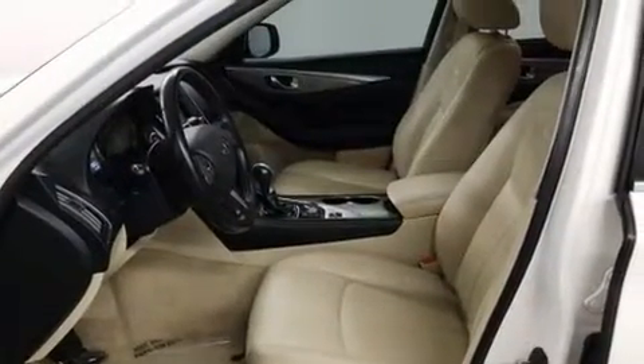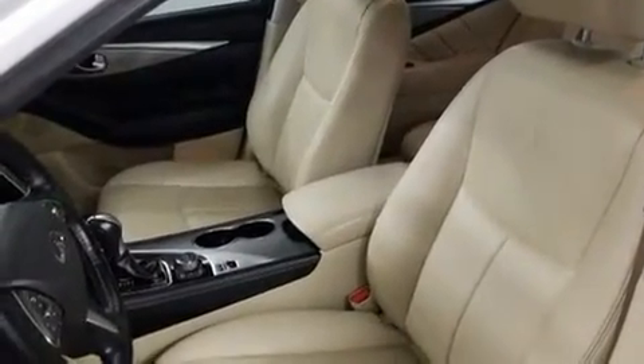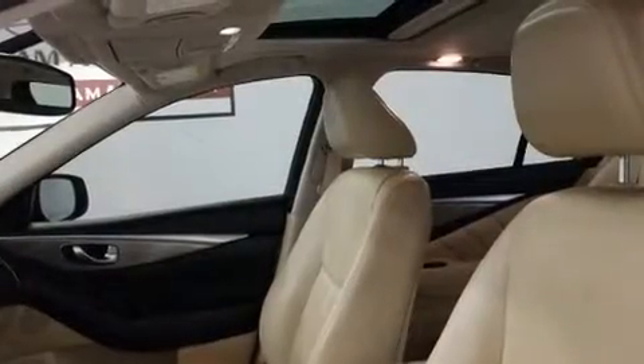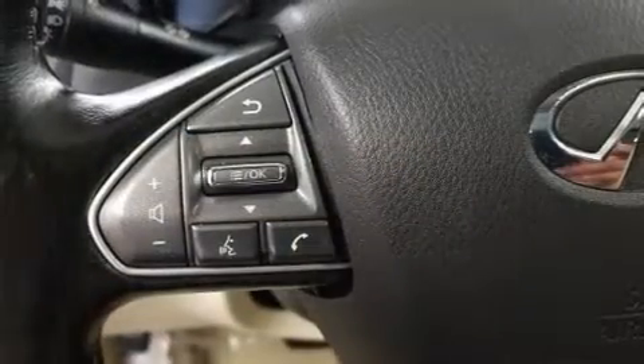Infiniti also prioritized safety and security with features such as dual front impact airbags, front side impact airbags, traction control, brake assist, anti-whiplash front head restraint, a security system, and four-wheel disc brakes with ABS. With electronic stability control supplementing mechanical systems, you'll maintain precise command of the roadway.